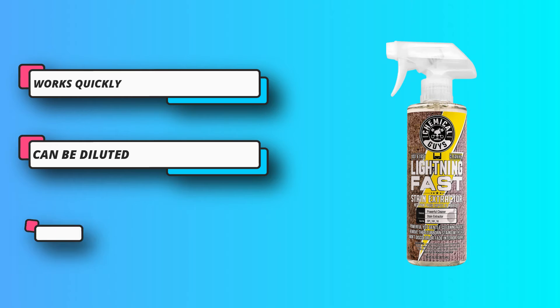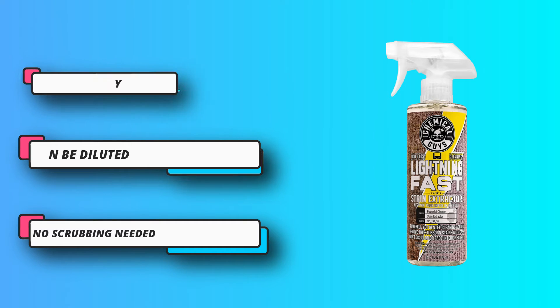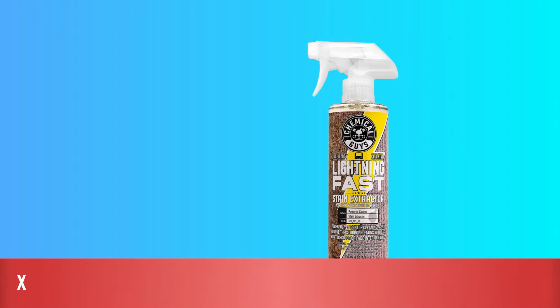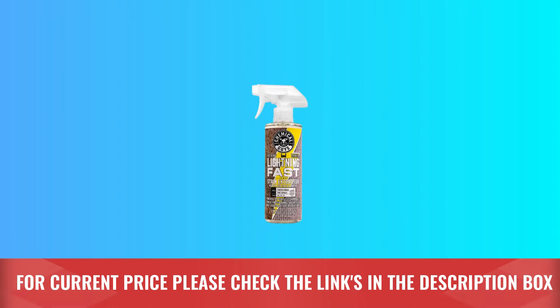Plus, it includes a surface protectant that will protect the upholstery from future stains. For current price, please check the links in the description box.